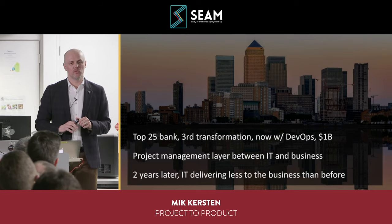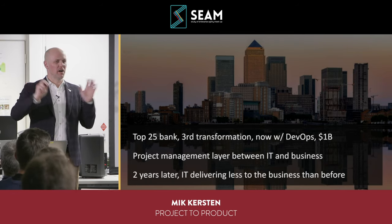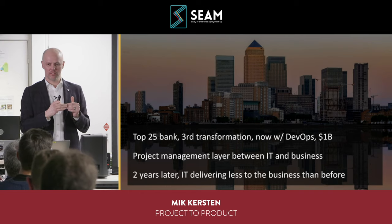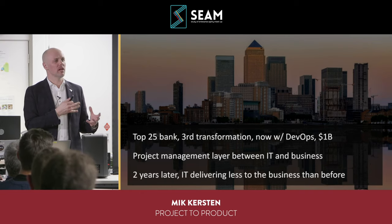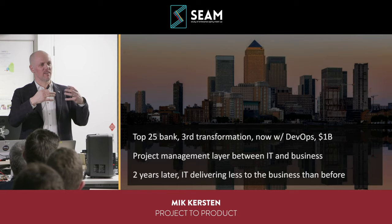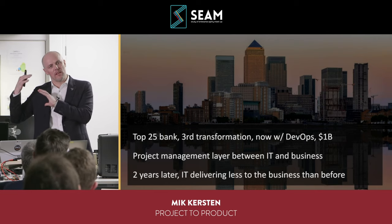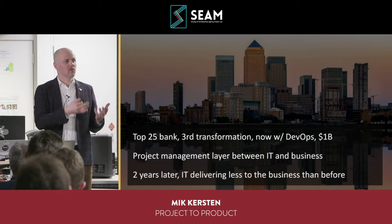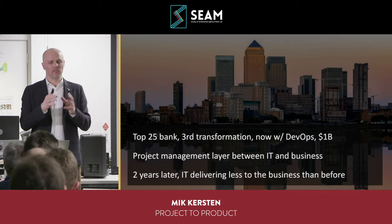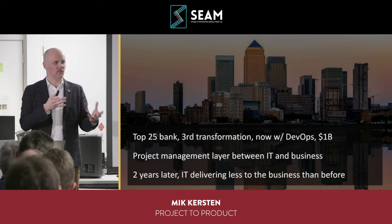Two years later the transformation had failed yet again — but it was internally communicated as a success because it had delivered on the budget reduction. This organization, like so many, had such low levels of productivity that their IT budgets had exploded without getting much more value. Yet after the transformation, every single person I interviewed — across multiple leadership levels, both the business side and the technology side — said the same thing: transformation is done, we've hit our goals, but now IT is delivering even less than before.